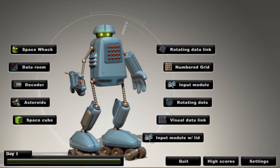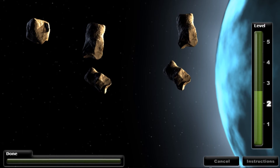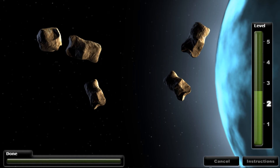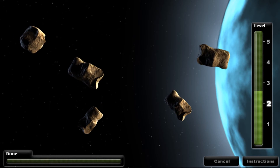Let's look at Cogmed. This is your home screen — from here you select your exercises. Let's watch some of the exercises being played. This exercise is called Asteroids. Some of these asteroids will light up in a certain order, and after that you must click on them in the same order.